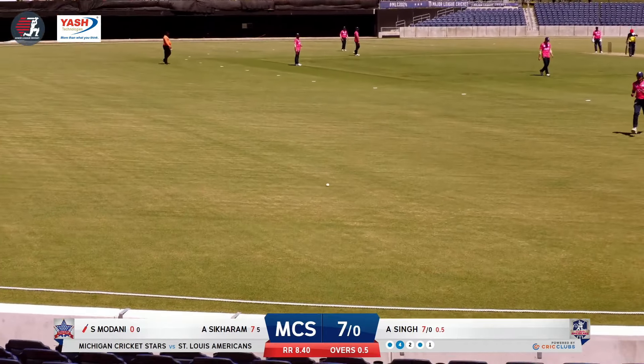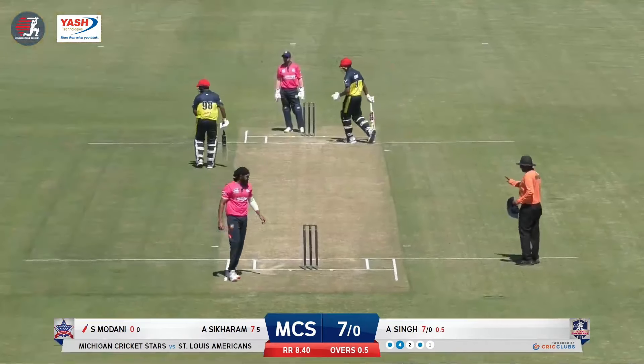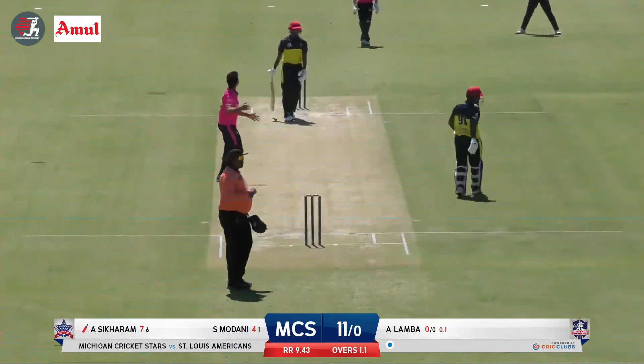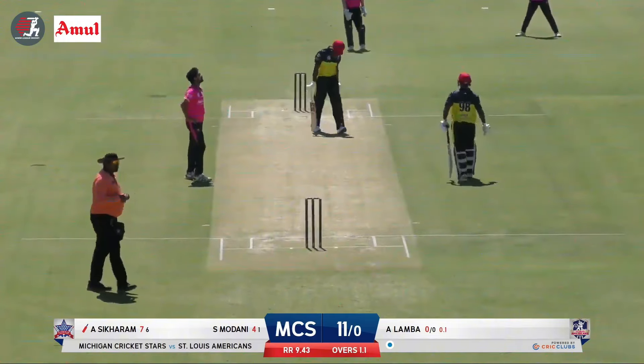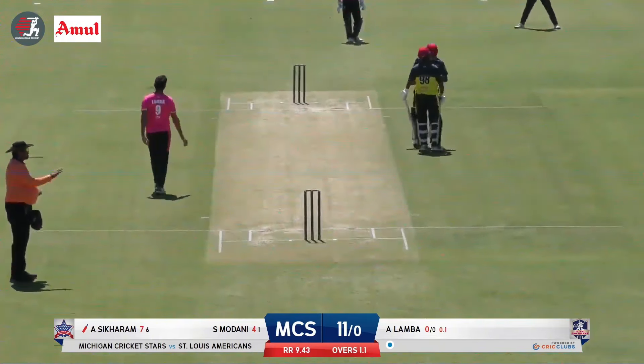It was full and he gave him width — that's what you don't want to do in that situation. Good first ball, let's see what happens on this next one. Hammered in the air, just wide of mid off — that's going to run away for four. Abinav Sikaram taking the bull by the horns; that is his second boundary.